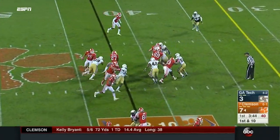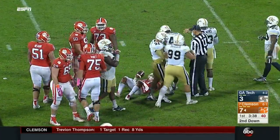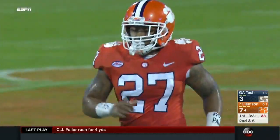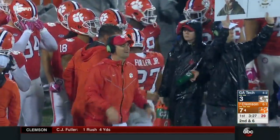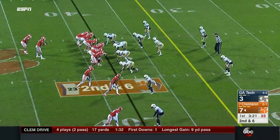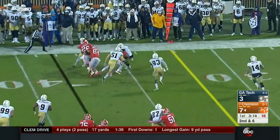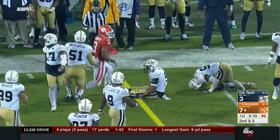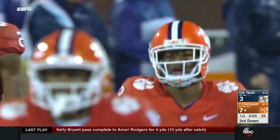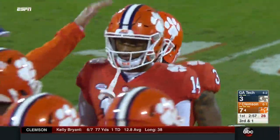Now he feeds C.J. Fuller, the veteran of the running back group, for a short gain. Fuller, the junior, has had to accept a role here — kind of a mentor to some of the younger backs. It's complicated to play running back in this offense; Tony Elliott told us all the responsibilities you have as a pass-protection adjuster. Coming around is Amari Rogers, the true freshman who has a big future. He'll be just a bit short. But Deion Kane, Hunter Renfro, and Ray Ray McLeod are the top three receivers, and the next group of receivers is incredibly talented.